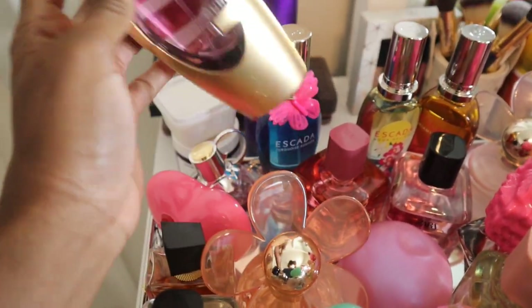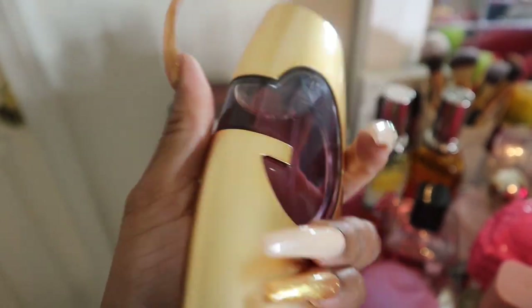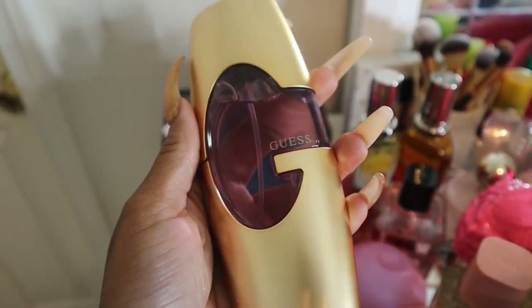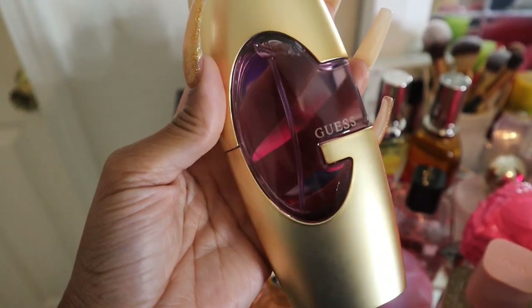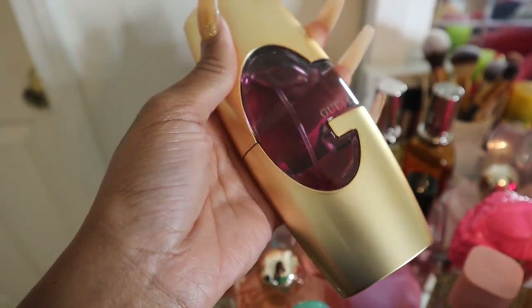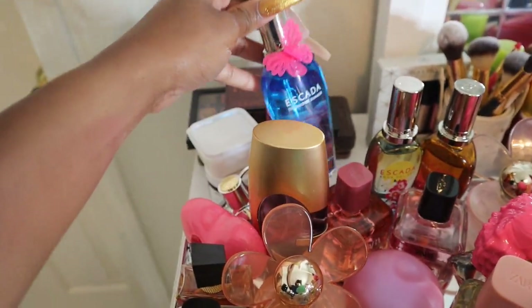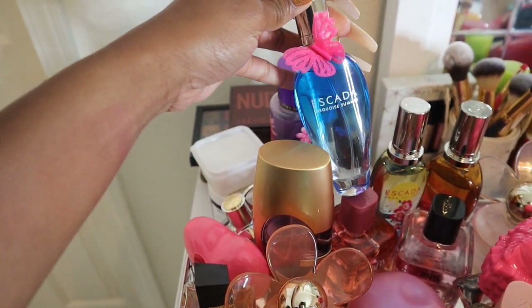Another one I don't love is this Guess perfume for women — I'm not exactly sure what it's called. I got it from Ross at the mall. I was thinking I liked the Guess by Marciano perfume, so I went ahead and got this to try it. No, I don't like that one.